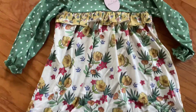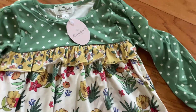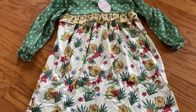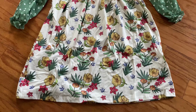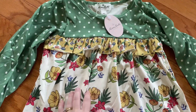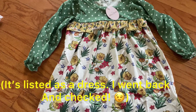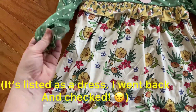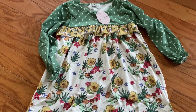Oh my goodness, I'm loving this. This is so cute. It is an extra large, which I guess would be a size 6. Super cute, super soft. I guess you could use it as a dress or a nightgown, but we're going to use it as a dress — I'm pretty positive. Yeah, loving this one.